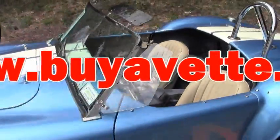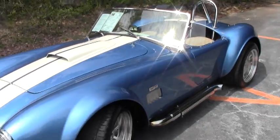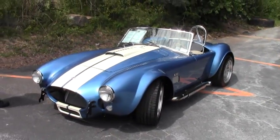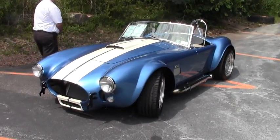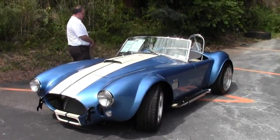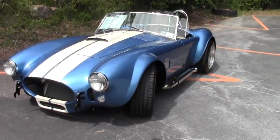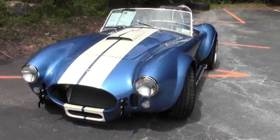Welcome back to Buy a Vet. Today we're going to take a look at a very unique piece of machinery. This is a 1965 Ford Shelby replica. This beautiful car was built by Premier Motorsports out of Kansas City. We did a little bit of research online and they are known to be one of the best in the business.